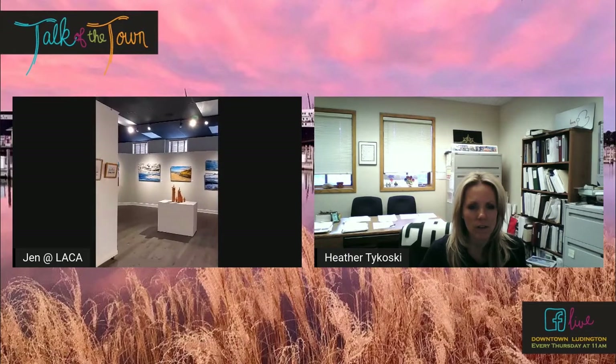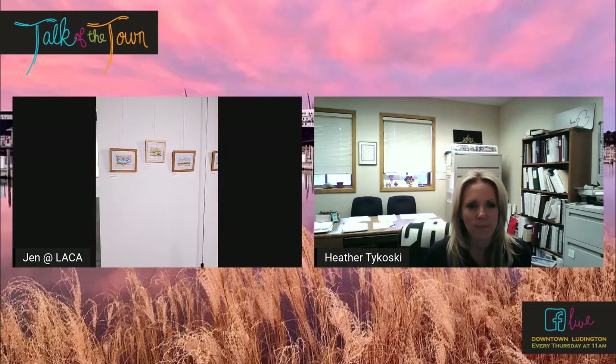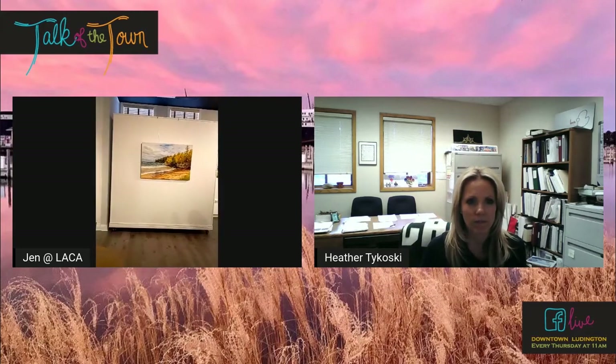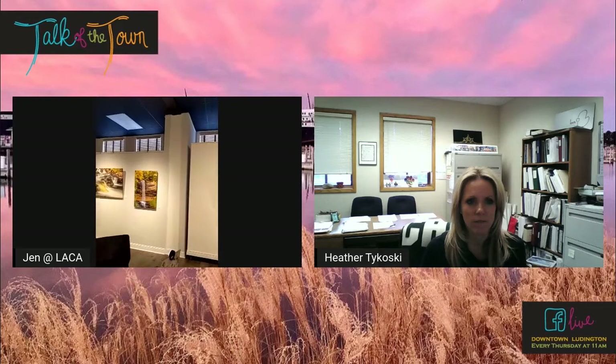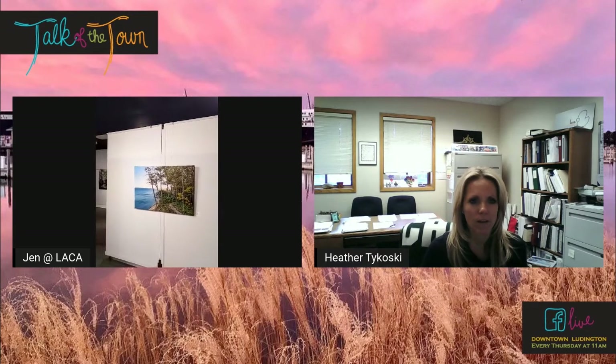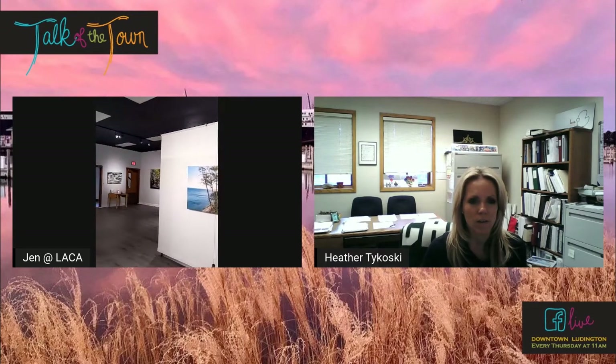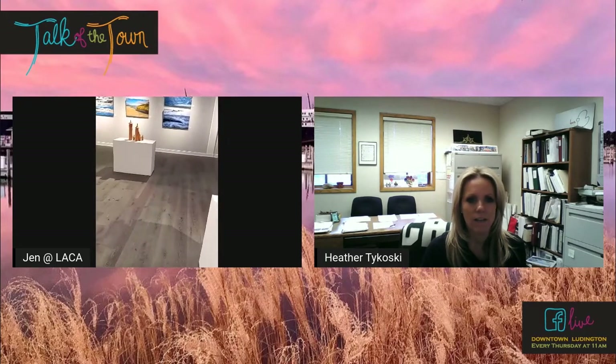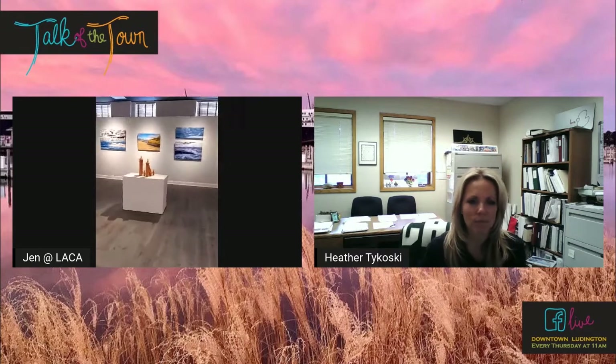So this is our newly remodeled main gallery here on the main floor. Over the winter we added a couple of permanent walls for display spaces and received a new paint job on all the walls and the ceiling as well. We painted the ceiling black — it just makes everything pop a little bit more. And then just at the beginning of this month we finished up on phase two and added some new flooring here. It looks so awesome.